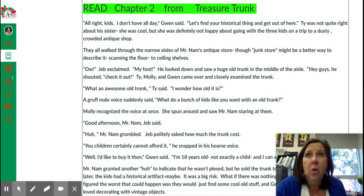So here is chapter two. Again, keep chapter one in your mind. "All right, kids, I don't have all day," Gwen said. "Let's find your historical thing and get out of here." Ty was not quite right about his sister. She was cool, but she definitely was not happy about going with three kids on a trip to a dusty, crowded antique shop.